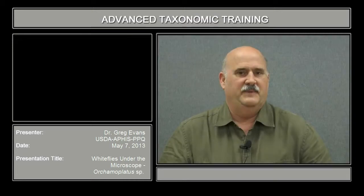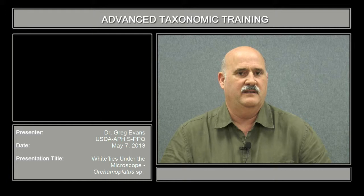My name is Greg Evans. I work for USDA APHIS, the Animal Plant Health Inspection Service in Beltsville, Maryland. I'm responsible for the identification of scale insects and white flies primarily.